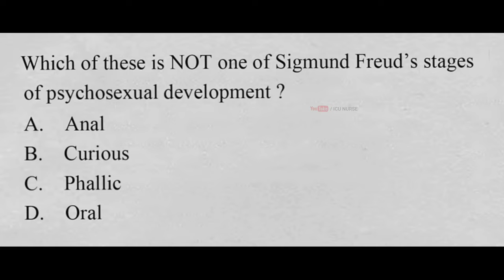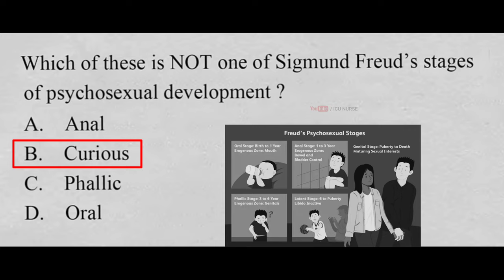Which of these is not one of Sigmund Freud's stages of psychosexual development? A. Anal, B. Curious, C. Phallic, D. Oral. And the correct answer is B. Curious. Anal, phallic, and oral are all stages of Sigmund Freud's psychosexual development.